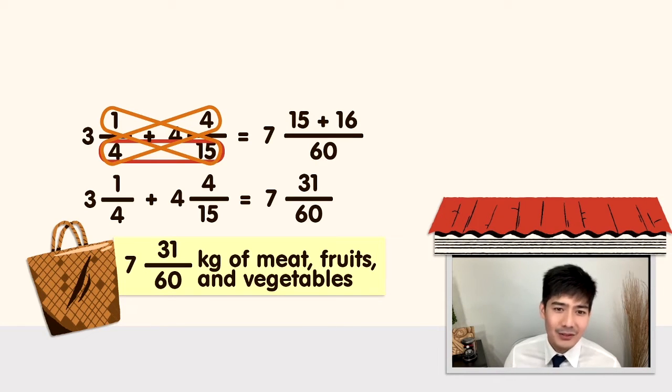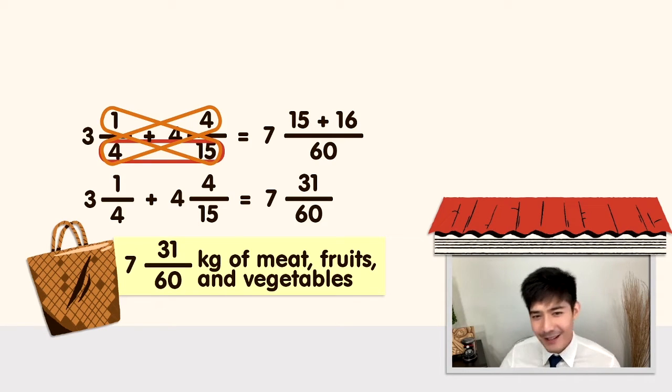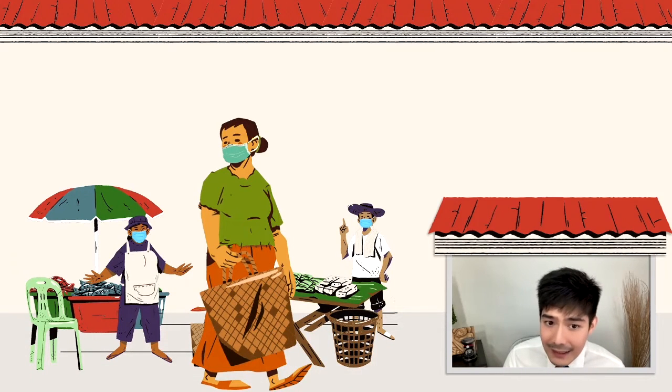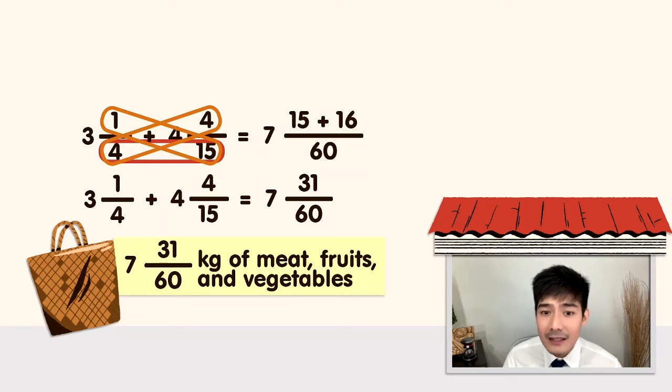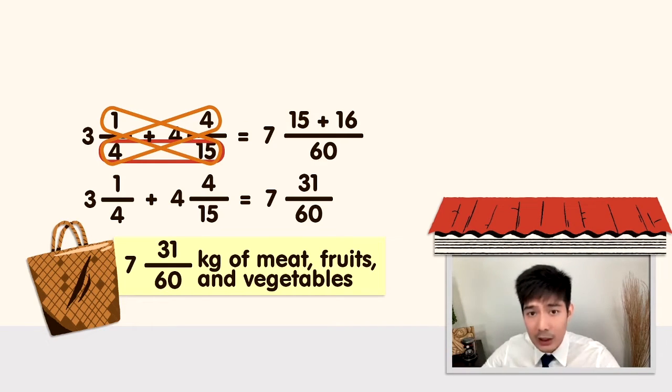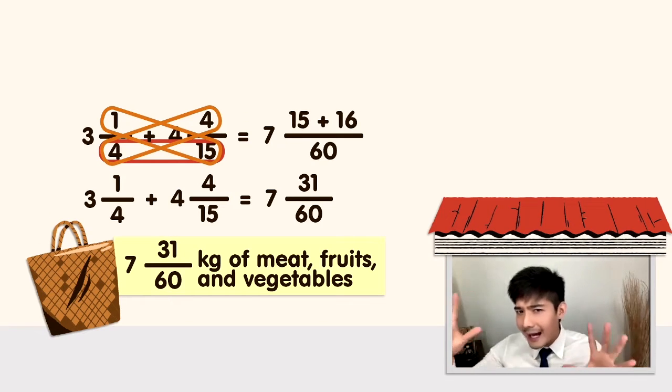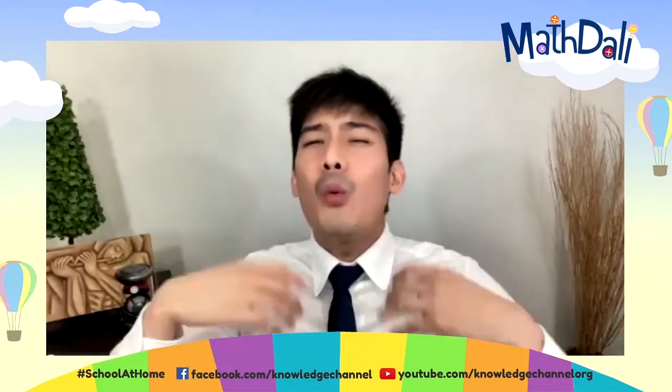Galing ng ating mga kapamilya, mga students, mga classmates natin. Good job. Ang task natin: hindi lumagpas sa 10 kilogram limit ang bayong. Dahil ang total weight ng mga napalengke ay 7 and 31 over 60 kilograms — pasok na pasok. Hindi mabubutas yung bayong, hindi masyado mabibigatan si Aling Baby. Na totoo lang, medyo nakakalito sa umpisa, pero pag nakuha at na-analyze yung mabuti, math-dali lang yan.